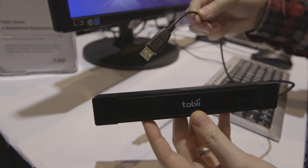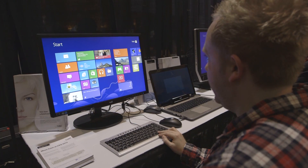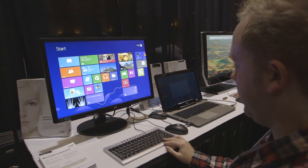Hey guys, this is Tom Warren from The Verge and we're looking at Tobii's Rex eye tracking technology for Windows 8. After a one-time calibration you basically hold down the delete key and then you can navigate across the whole interface. So this is working on Windows 8 now, so you can see that I've got my hand on the delete key here.